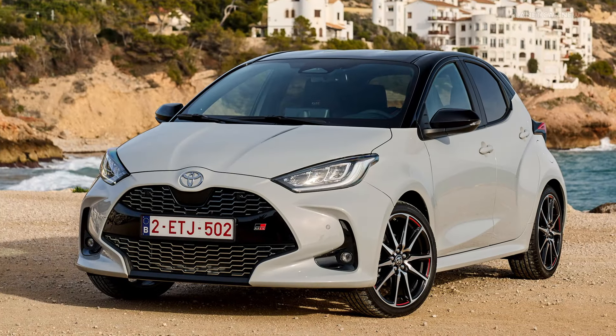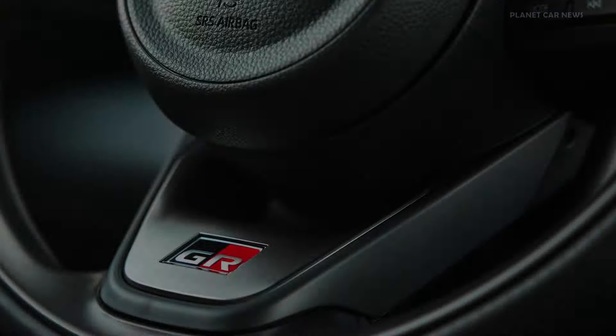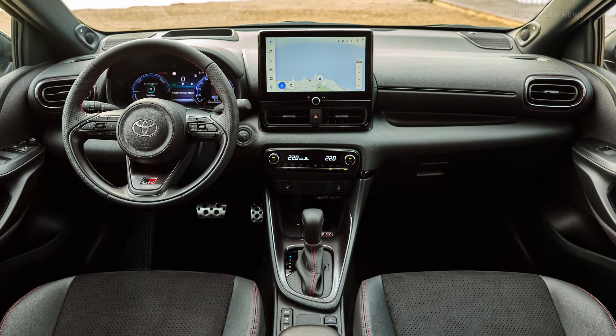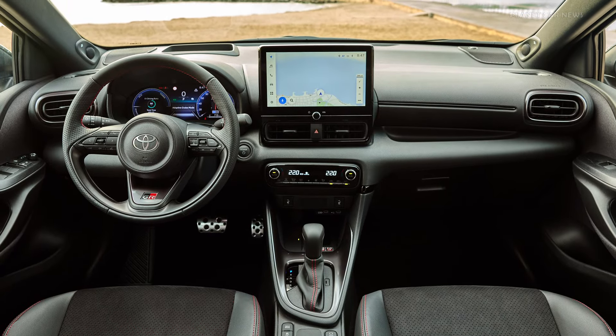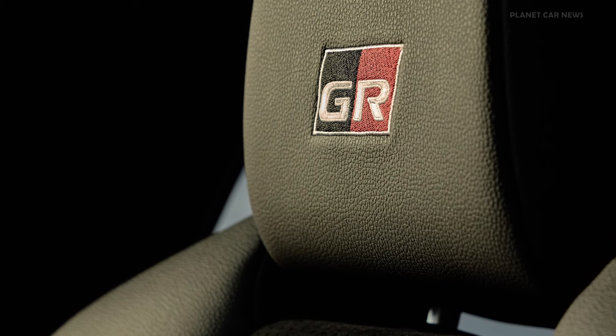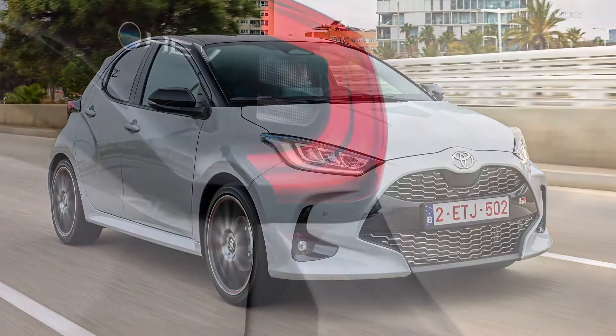Toyota has also targeted a best-in-class proposition with a completely new digital user experience for the new Yaris. This takes in both a customizable driver's instrument display and a faster and more powerful multimedia system with added functionality. The display is 7 or 12.3-inch for the combimeter, and 9 or 10.5-inch for the multimedia screen, according to model grade.